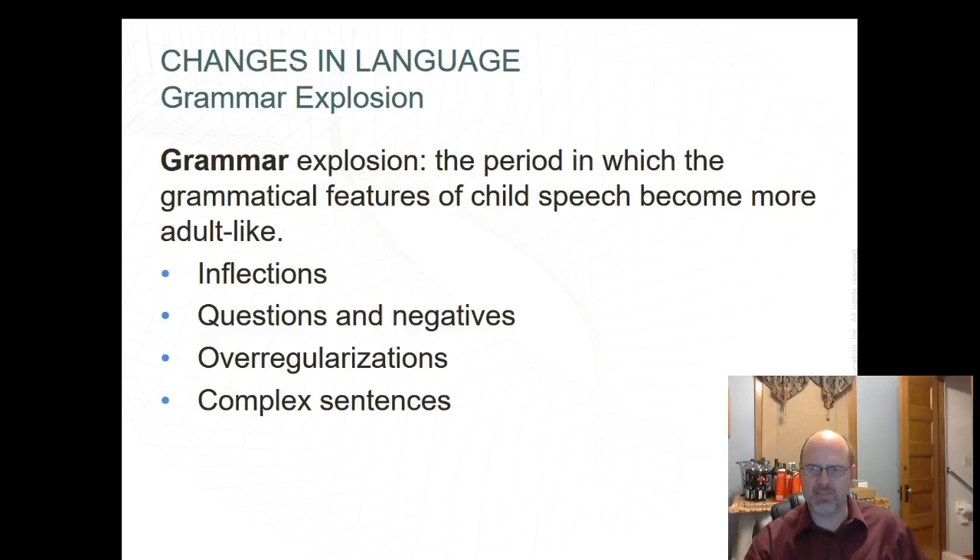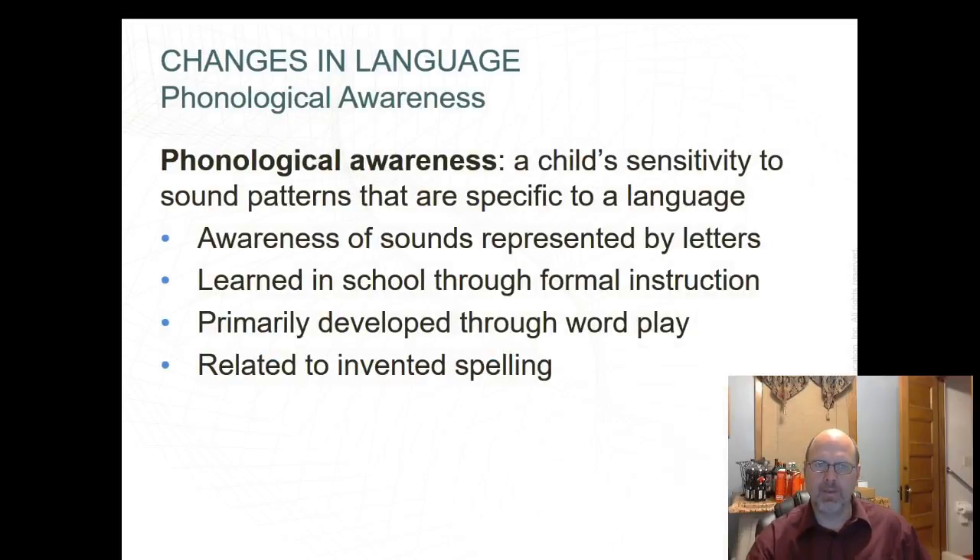Over-regularization is using grammar rules when they don't apply. Complex sentences involve using conjunctions that combine two ideas or embedded clauses — strongly linked to vocabulary development. Inflections include adding an 's' to a word to change its meaning. Questions involve learning to add who, what, where, when, and why. Negatives involve putting 'not,' 'n't,' or 'no,' but often omitting the auxiliary verb — for example, 'I not cry.'